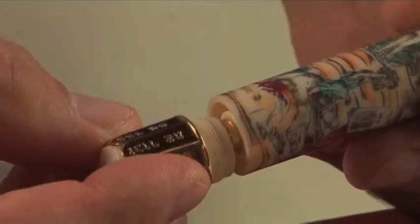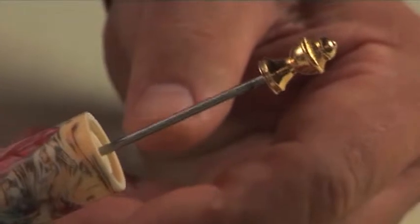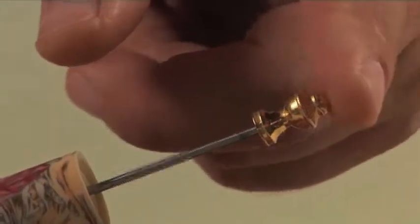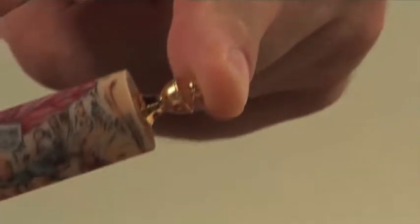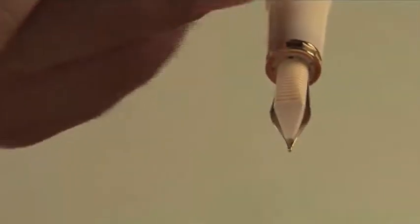Opening the blind cap, you can access the filling system where an idealized depiction of the Holy Grail decorates the plunger. The ink channel has deliberately been fashioned out of the same color resin as the body of the pen.